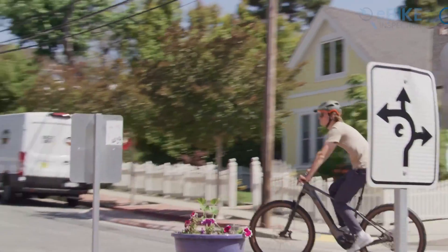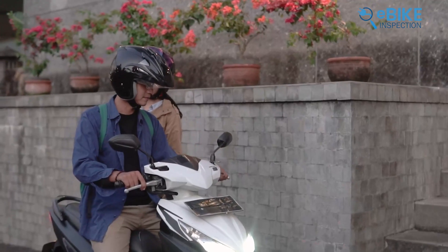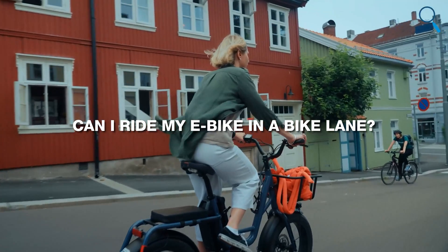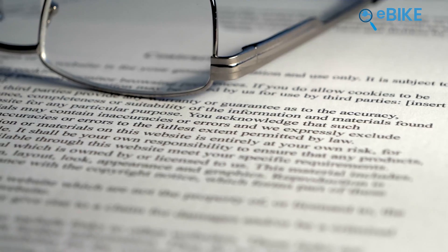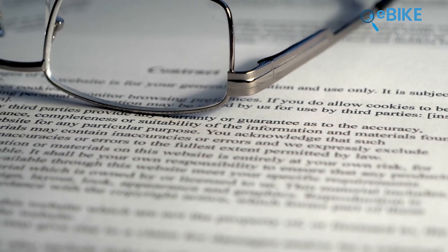Many states are just now starting to understand the differences between e-bikes, mopeds, and electric motorcycles. Questions like, 'Can I ride my e-bike in a bike lane?' or 'What's the speed limit for e-bikes?' didn't always have clear answers. While the rules are getting more standardized, local laws can still vary a lot. Basically, the class system for e-bikes is meant to make things simpler and safer, but it's always a good idea to check your local rules.